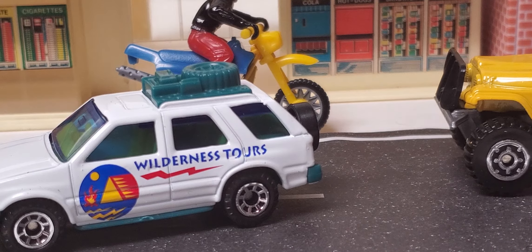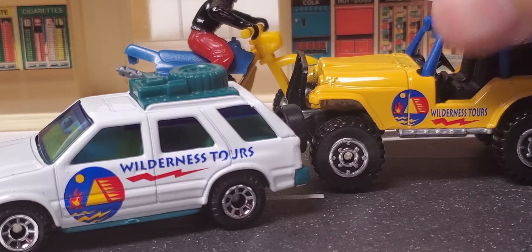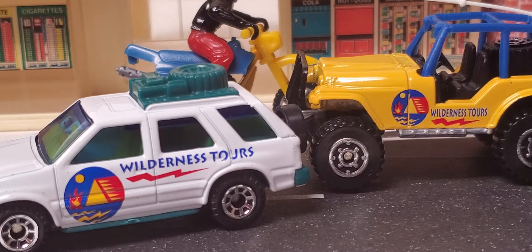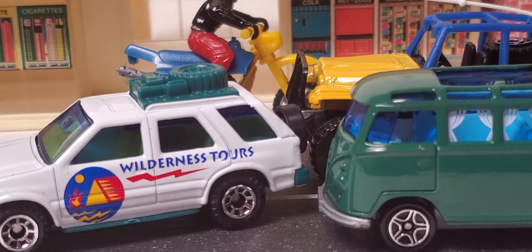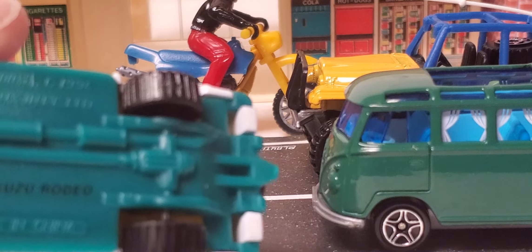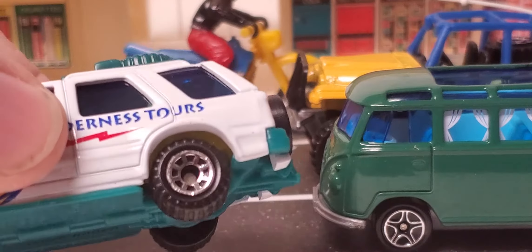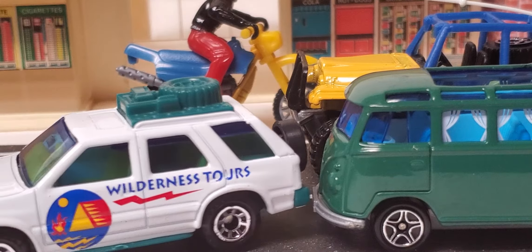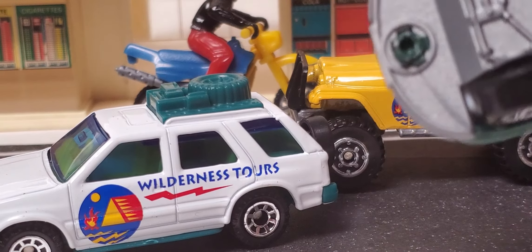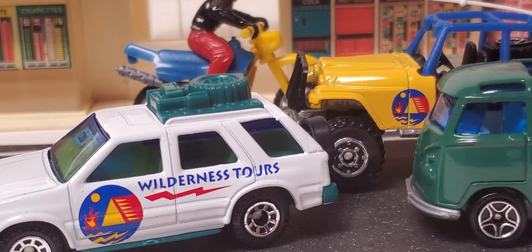Comment down below which one of these models you like the most, and tell me if you like the wheels on this model or this model better. These are actually more of an off-road wheel that they used back in the day, and this one here had to have been a new wheel to use.